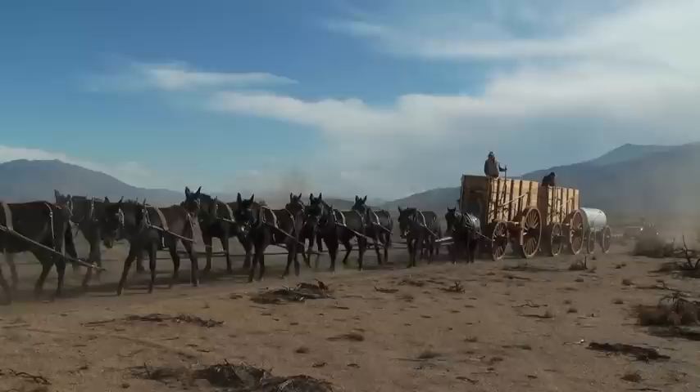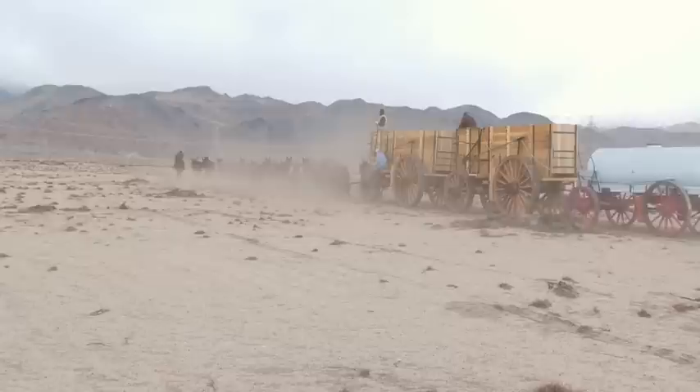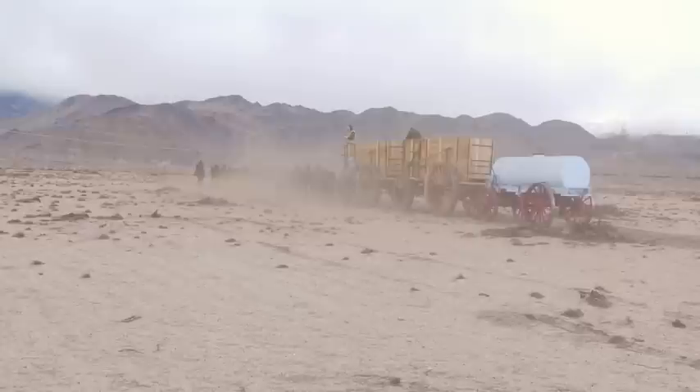You can hear the bells on the leaders as they drive by. This is a good picture of what life would have been like when they were traveling across the desert.